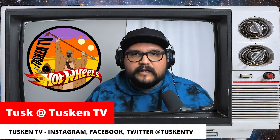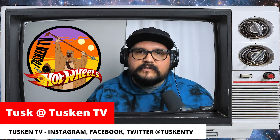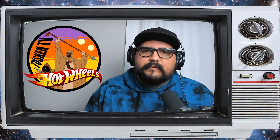Yo, what's up, it's Tusken TV, and today I just want to sit and talk about a little bit of diecast with you. We're back and yeah, I just want to sit here and talk to you guys. It's been busy this week — I haven't been able to shoot any videos or do any hunts in a long, long time. It's been busy at work and it's been pretty dry, so I figured I'd come in and just talk about a couple of things.